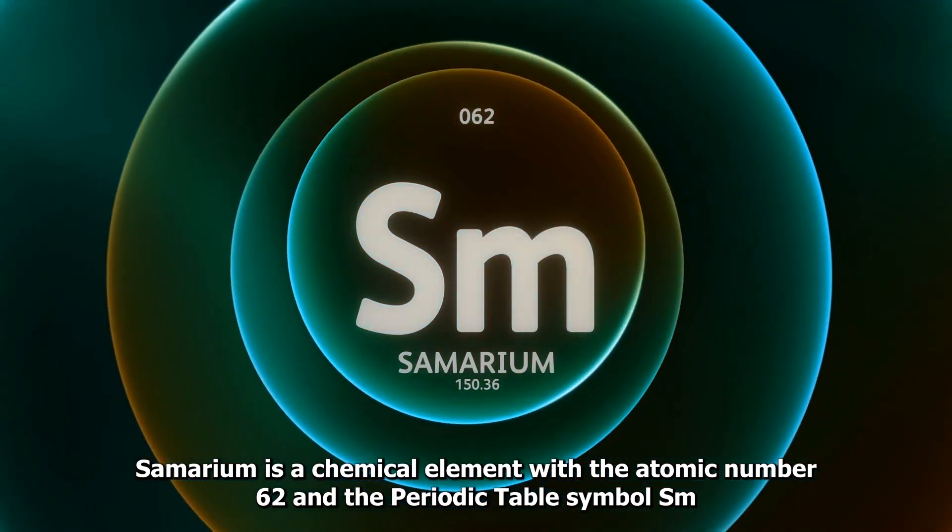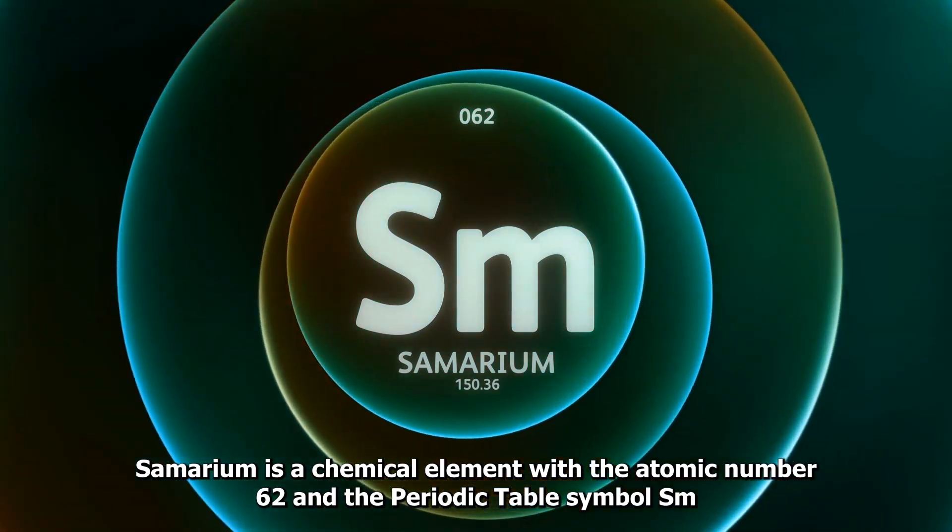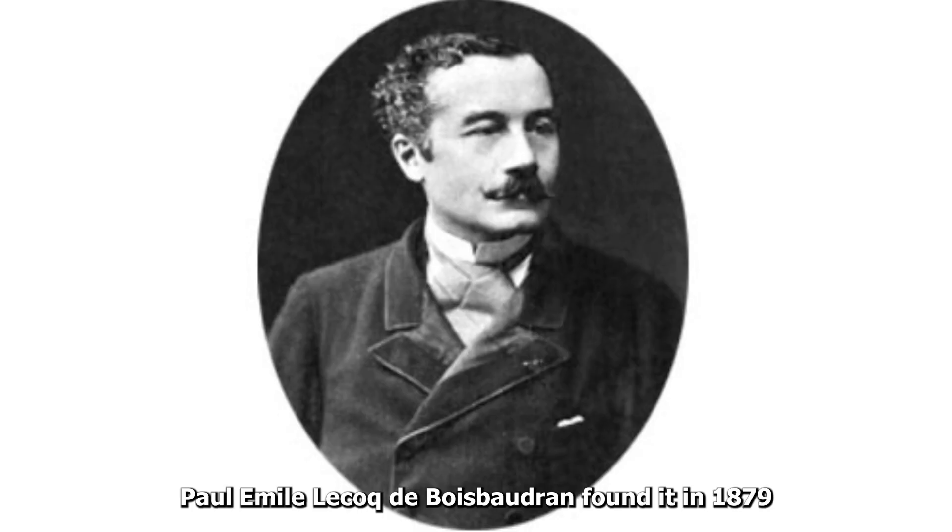Samarium is a chemical element with the atomic number 62 and the periodic table symbol Sm. It was discovered by Paul-Émile Lecoq de Boisbaudran in 1879.